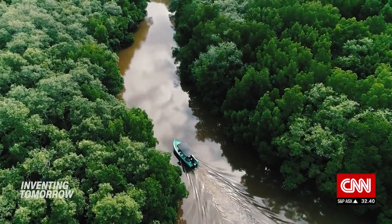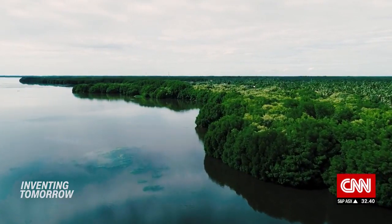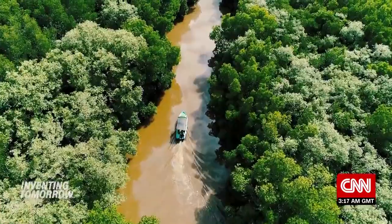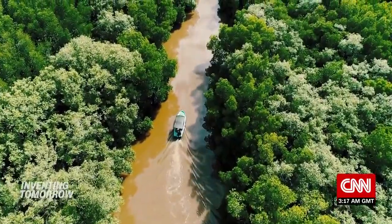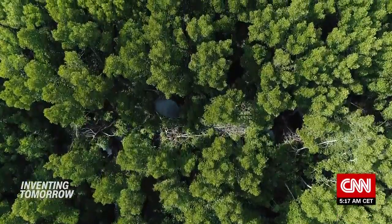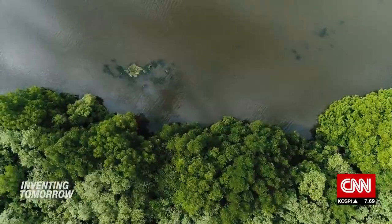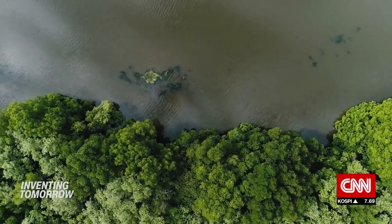Nature-based coastal solutions are more around the idea of incorporating nature into your hard structure, which could be a mangrove forest or a wetland. There's a whole lot of benefits that your nature-based solution might provide, like fisheries productivity, recreation, and tourism potentially.